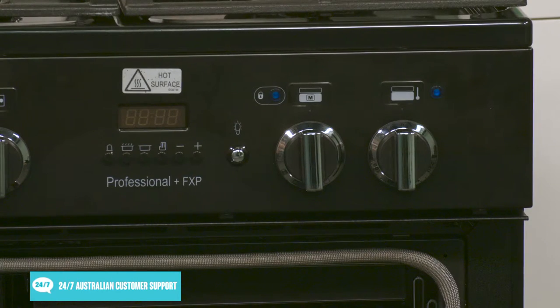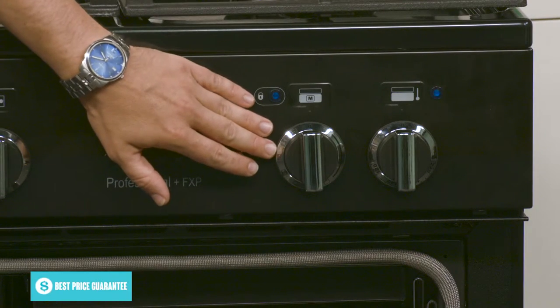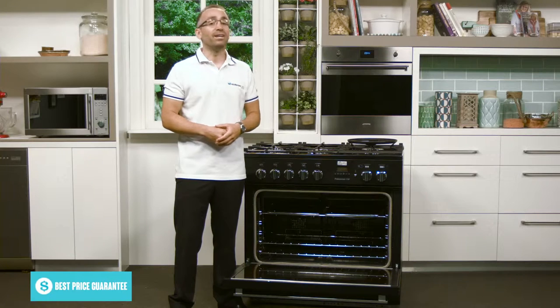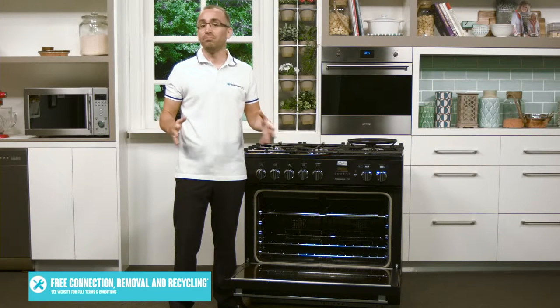You can switch between the oven's different cooking modes using the dial control, such as only using the bottom elements to give your pizza a crispy base, or just the top elements for grilling. There's also a defrosting function for evenly thawing out frozen meat before roasting.